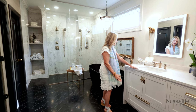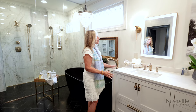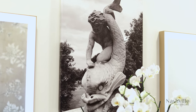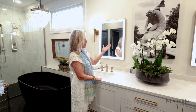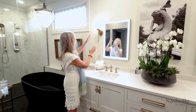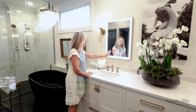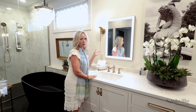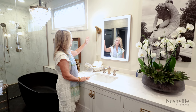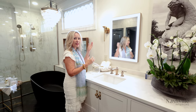The countertop is a quartz and it is a waterfall edge. Then you will see the art — it's photography from her trip to Europe and we had it gallery wrapped. Then you'll notice how I juxtapose these two, old world and new. This is a mirror — I wanted her to be able to put her makeup on and there are three settings on it. The light fixture is a 1930s reproduction with the ball and the gold.